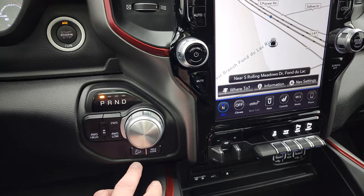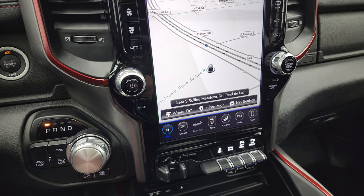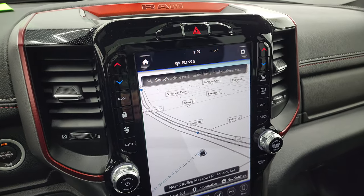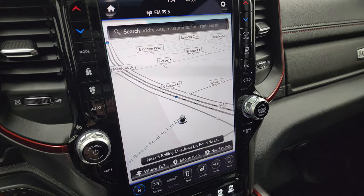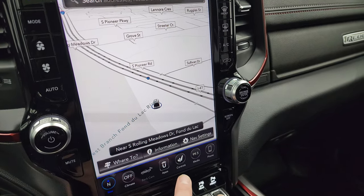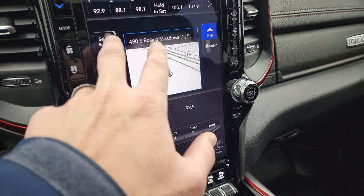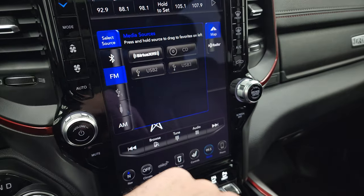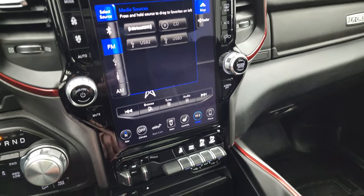You get the 8-speed automatic transmission, push button 4-wheel drive, downhill assist control, axle lock, and push button start. This one has the Uconnect 4C 12-inch radio with the factory navigation system — you can see Highway 41 on screen, so that is working nicely. You also have different radio stations: AM, FM, and SiriusXM radio capabilities, plus a CD player and Bluetooth hookups.